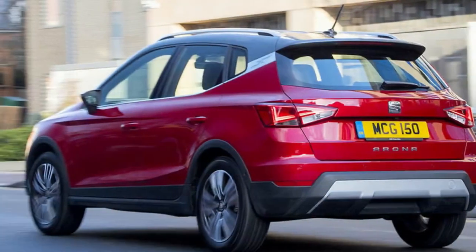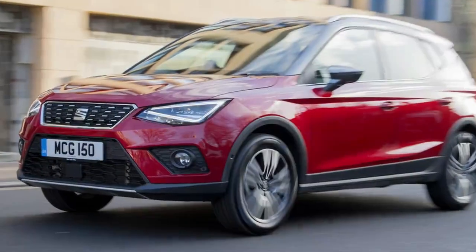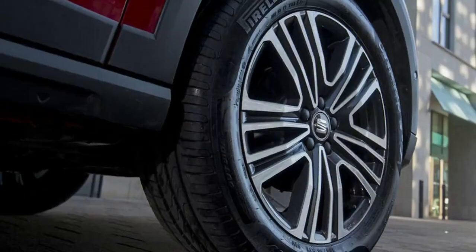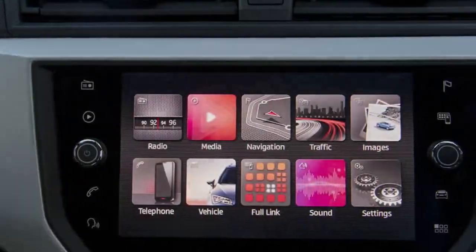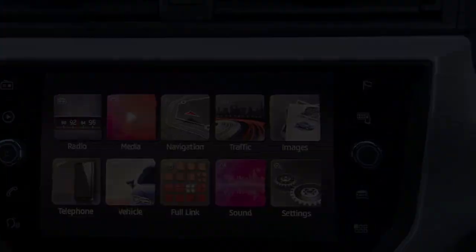Seat is mounting a sales charge and a key part of their sustainable growth, they say, will be the range of SUVs. The Seat Arona is the brand's second entrant into the rapidly expanding SUV market, following closely on the heels of its bigger brother, the Ateca. A larger seventh-seat SUV will be coming later this year. The new Arona is going up against rivals such as the Citroen C3 Aircross and Volkswagen T-Roc.